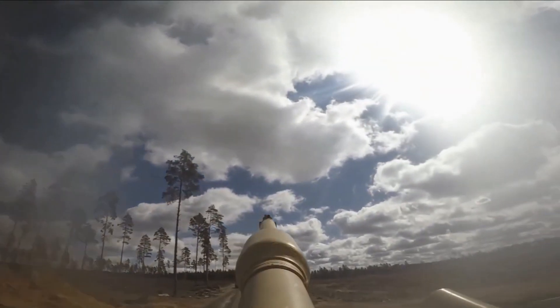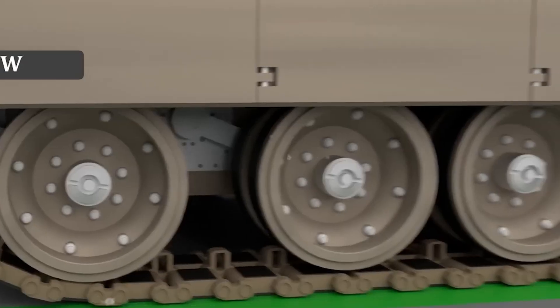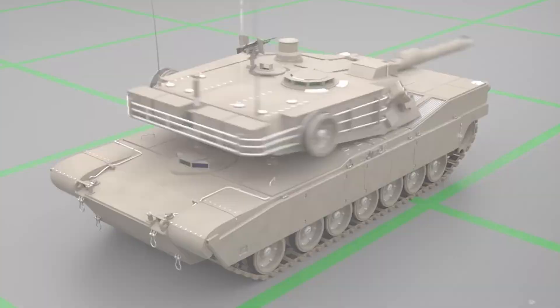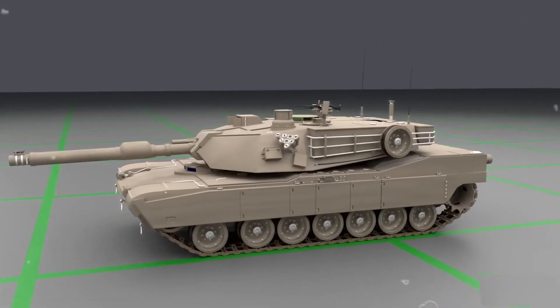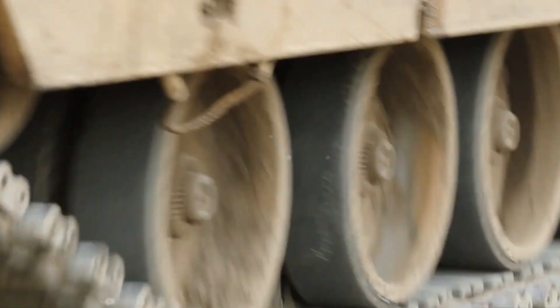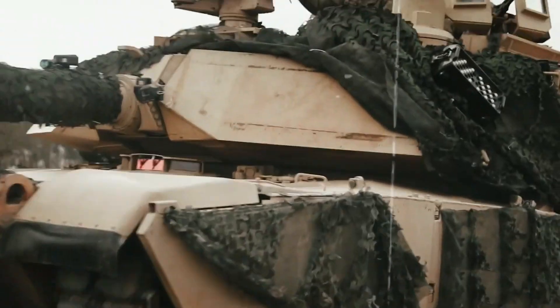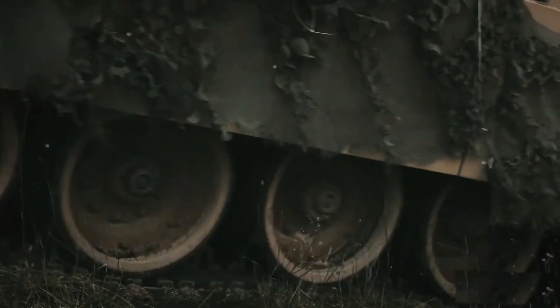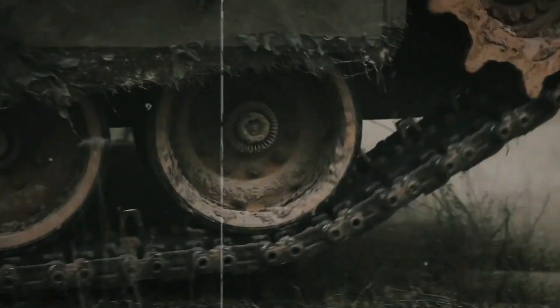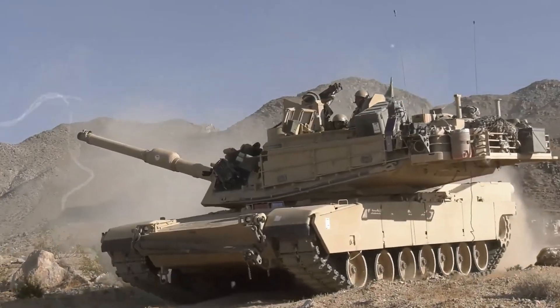Moving on to the external features, the M1A2 exhibits a combination of tracks, wheels, a main body, and a rotating turret. The tracks, often referred to as tank treads or caterpillars, play a crucial role in the tank's mobility, allowing it to navigate challenging terrains. With seven impellers on each side, along with a raised idler wheel at the front and a drive sprocket at the rear, the tracks allow the tank to move seamlessly.